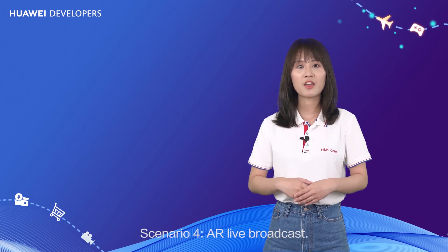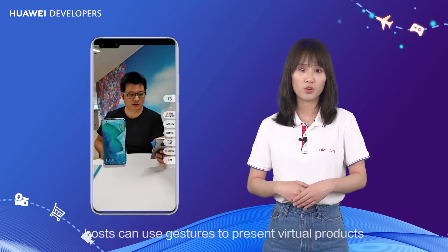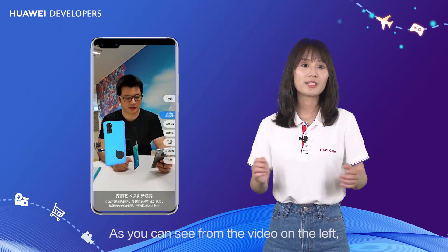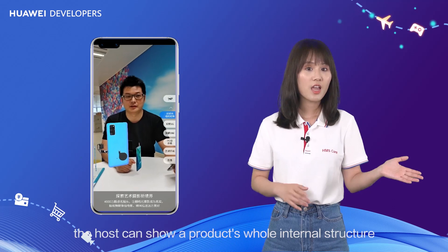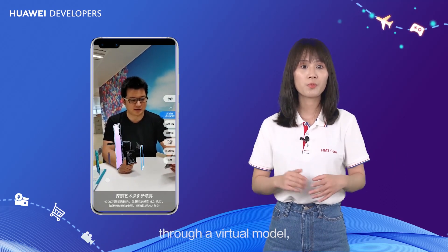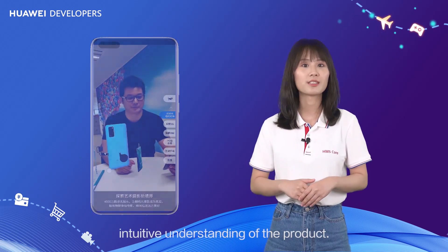Scenario 4 – AR live broadcast. During live broadcast, hosts can use gestures to present virtual products in real environments from different perspectives. As you can see from the video on the left, the host can show a product's whole internal structure through virtual models and give consumers a virtualized, intuitive understanding of the product.